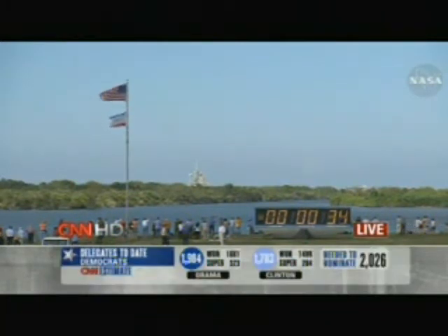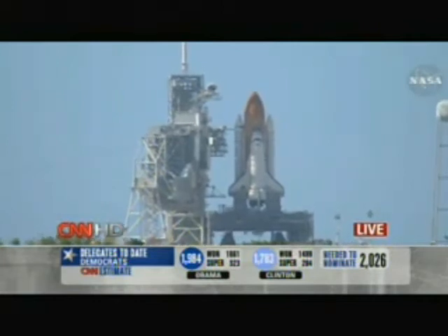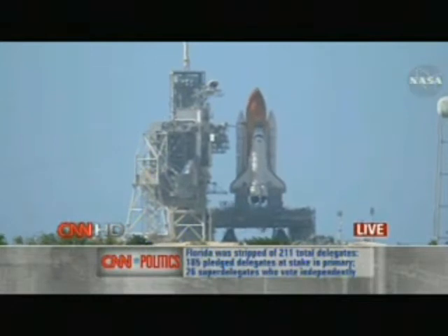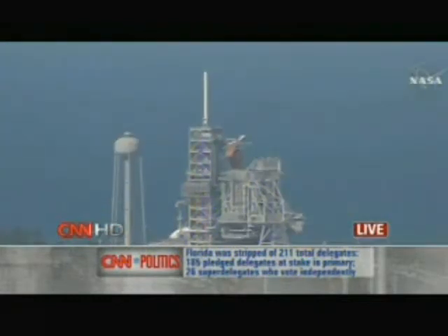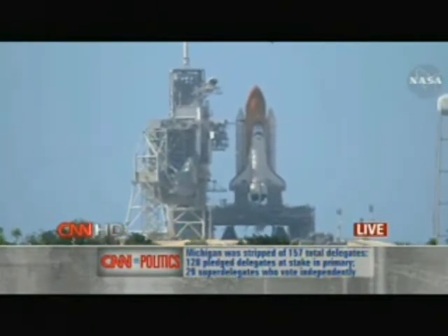As we reach the point of 30 seconds, things start happening very quickly and automatically. At T-minus 31 seconds, control is handed over to the shuttle onboard computers, and we're at that point right now. The shuttle is on its way. There are systems in place if we need to do a pad abort or abort the launch, but the shuttle is in complete control now.